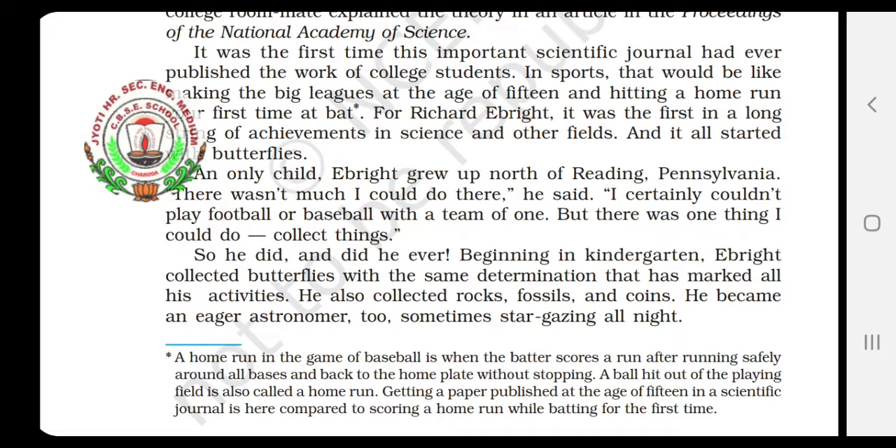So he did — and did he ever. Beginning in kindergarten, Ebride collected butterflies with the same determination that has marked all his activities. He also collected rocks, fossils, and coins. He became an eager astronomer too, sometimes stargazing all night.